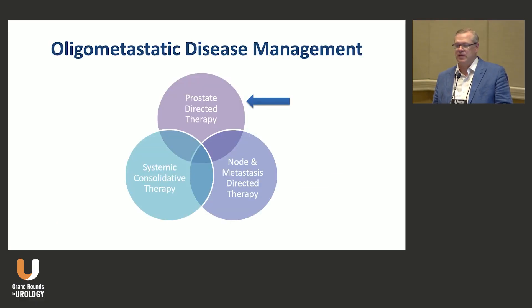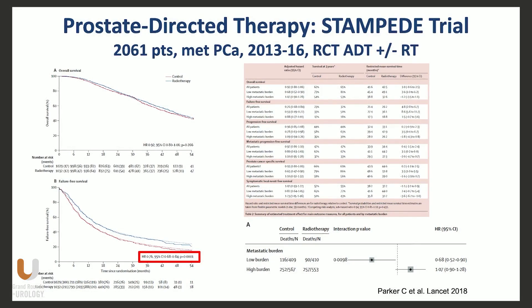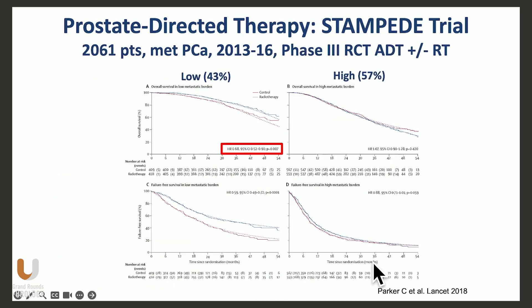I'm going to focus on prostate-directed therapy initially. Hopefully everybody knows about the STAMPEDE trial — a randomized trial of hormones plus or minus radiation to the primary in metastatic disease. It showed a failure-free survival benefit in this large trial, but when you looked at the low-burden group in particular, that's where the benefit really seemed to be.